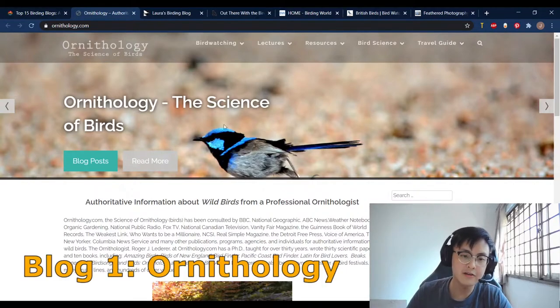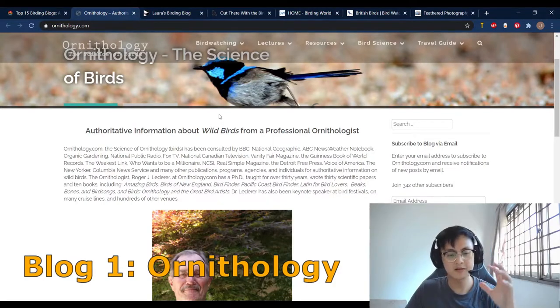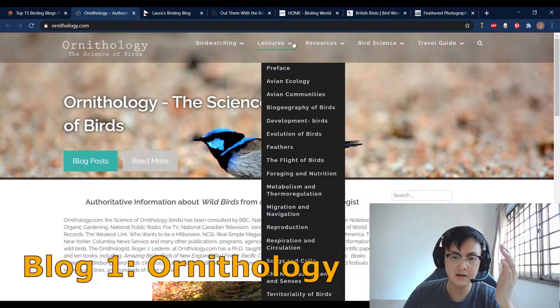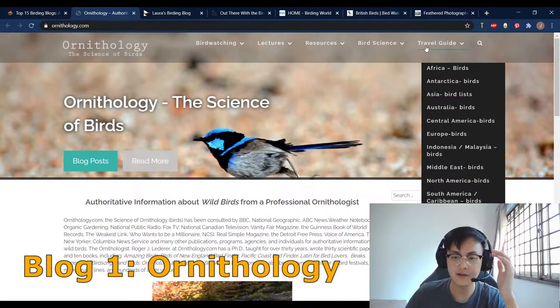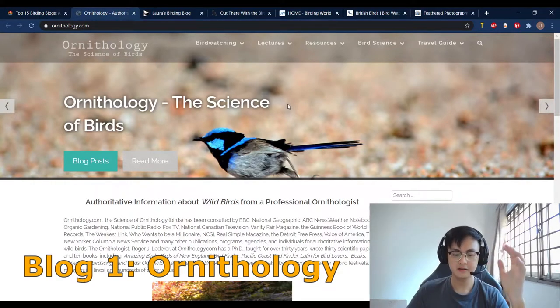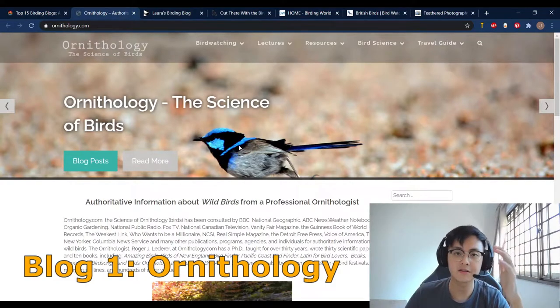Firstly, we have Ornithology.com. It's actually a website that's absolutely beautiful and jam-packed with a lot of information such as lectures, resources, and also links to a lot of bird science organizations and travel guides to a lot of different countries — Africa, Antarctica, Asia, and so on and so forth.